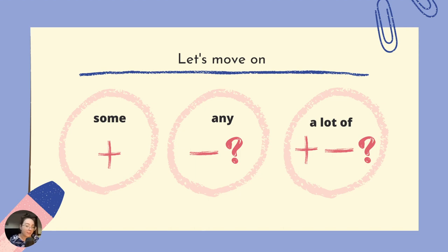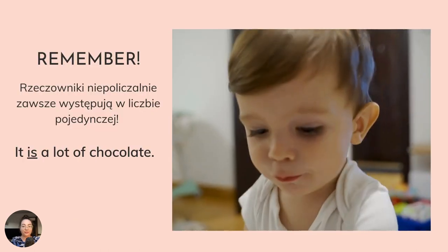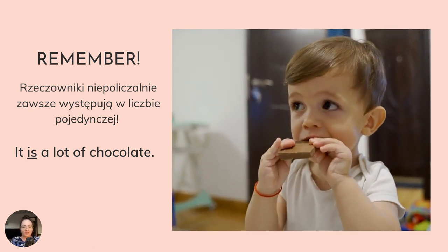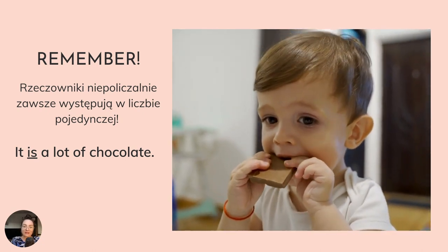Określeniem uniwersalnym będzie a lot of, oznaczające dużo czegoś. A lot of — czyli dużo. I ate a lot of popcorn during the movie. There were a lot of people at the park today. The garden has a lot of colorful flowers. Pamiętaj — rzeczowniki niepoliczalne zawsze występują w liczbie pojedynczej. It is a lot of chocolate.